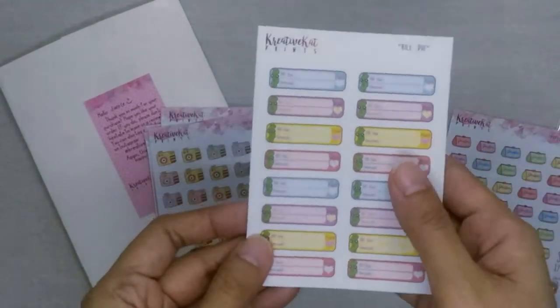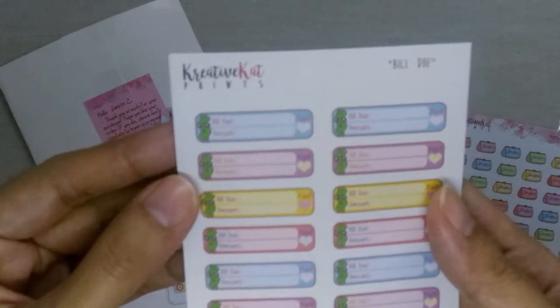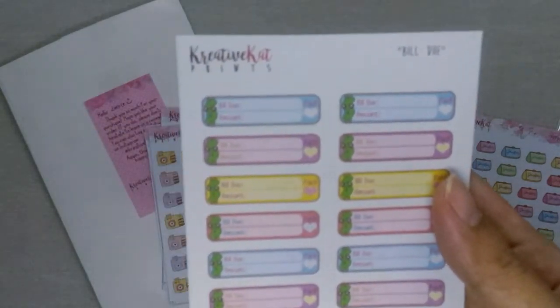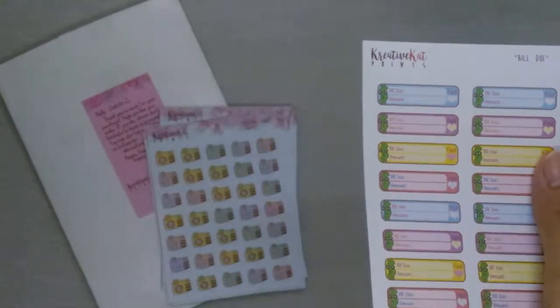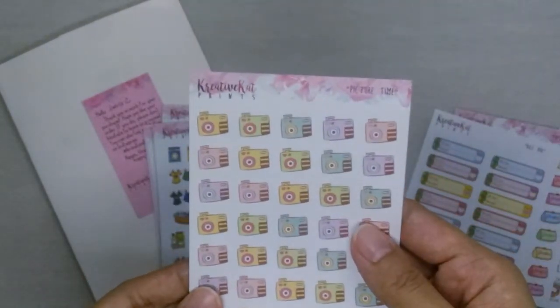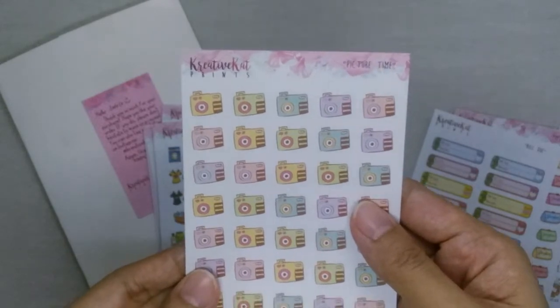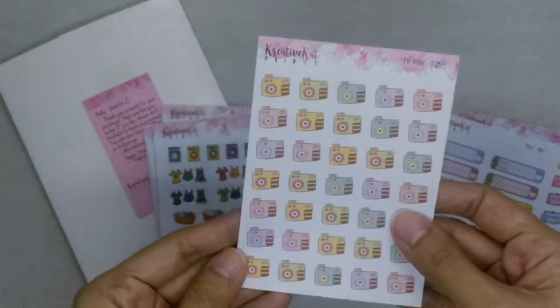This one is the bill due sticker sheet, so you can just write down what bill is due, the amount, and then check it off once you've paid for it. Next is this picture time sheet — I plan on using these camera stickers for when I need to edit some pictures for my blog.